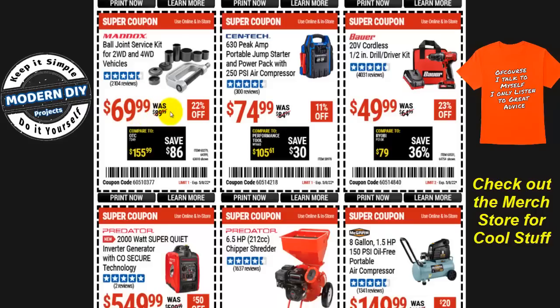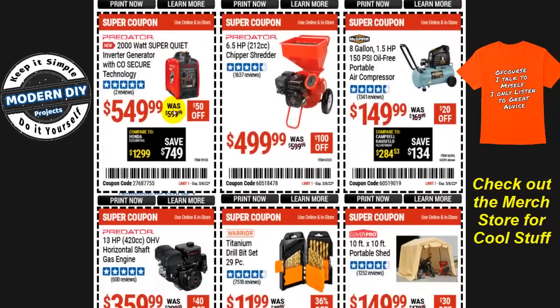The Maddox ball joint service kit for two and four-wheel drive vehicles is $70. If you're a DIYer doing this just once, most auto parts stores will rent you these tools and give a full refund when you return them — essentially free. But if you're a professional using it regularly, $70 is worth it.